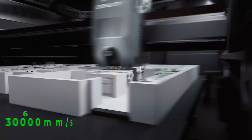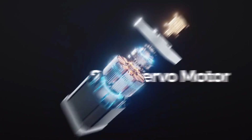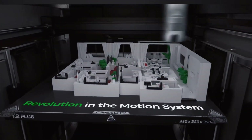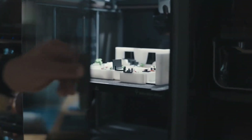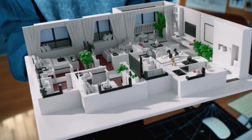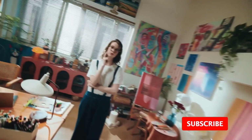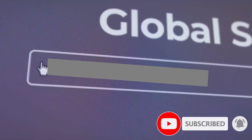Its impressive speed of 600 mm per second transforms waiting time into quick results, which means more opportunities to explore different designs in less time. The fully automatic leveling system eliminates the stress of constant adjustments, allowing users to focus on building rather than correcting. A next-generation direct drive extruder enhances stability while handling different materials with confidence, ensuring that every layer comes out consistent and strong.